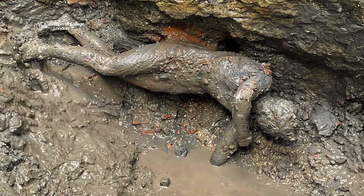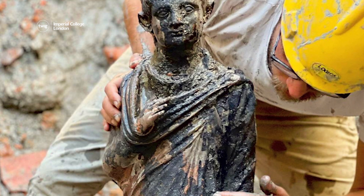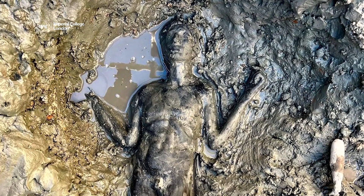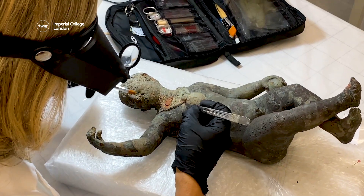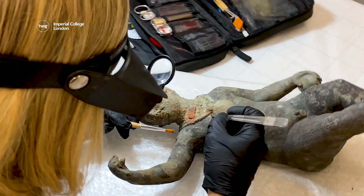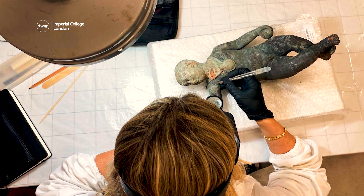The mud stopped too much oxygen from getting to the statues, helping to preserve them by preventing bacteria from being able to grow and cause damage. Using special equipment, the archaeologists carefully dug up the statues and taken them to a laboratory to be examined.